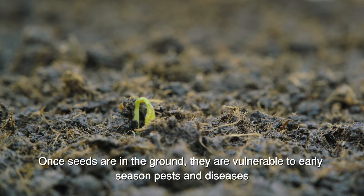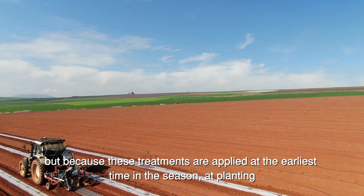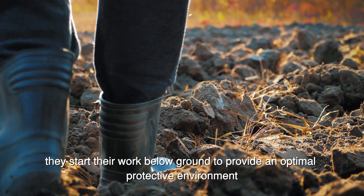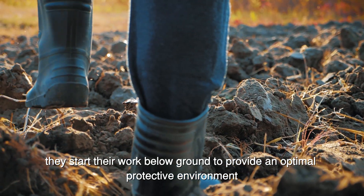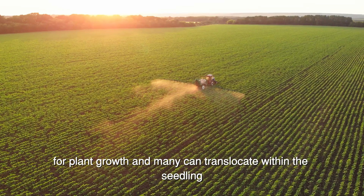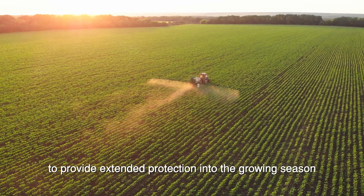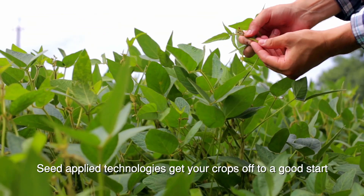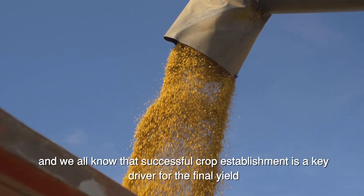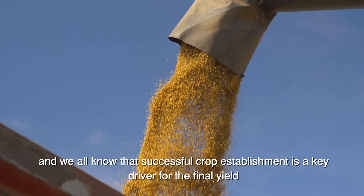Once seeds are in the ground, they are vulnerable to early-season pests and diseases. But because these treatments are applied at the earliest time in the season, at planting, they start their work below ground to provide an optimal protective environment for plant growth. And many can translocate within the seedling to provide extended protection into the growing season. Seed-applied technologies get your crops off to a good start, and we all know that successful crop establishment is a key driver for the final yield.